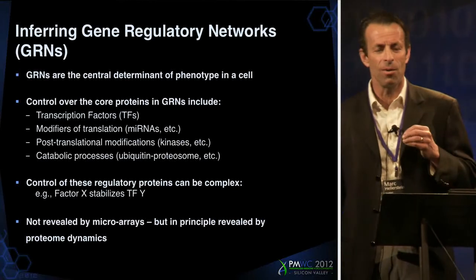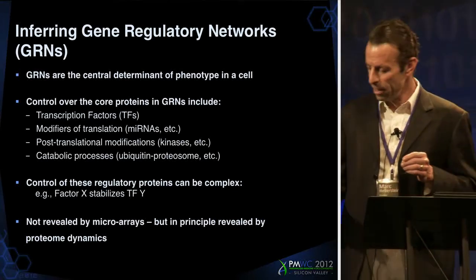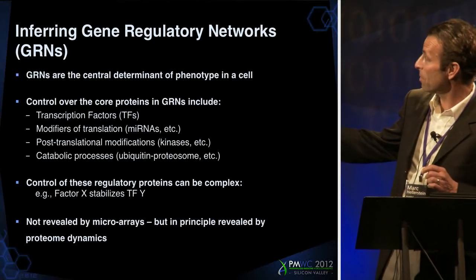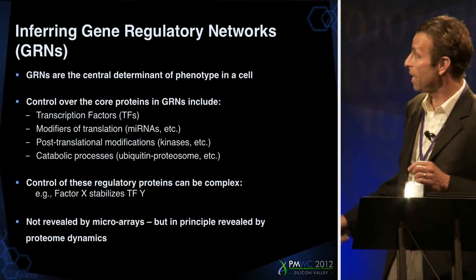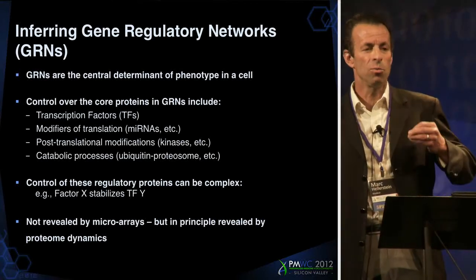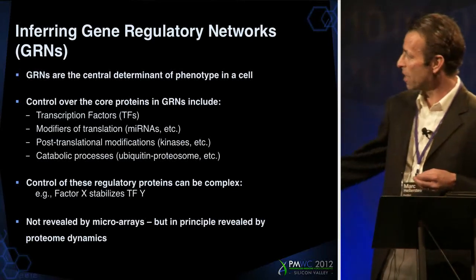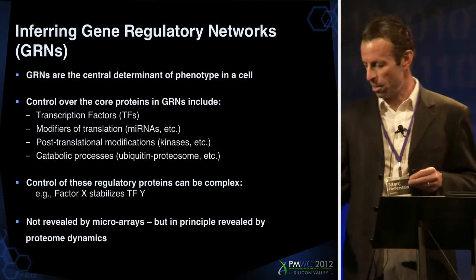The point of all this is that we are inferring gene regulatory networks from these proteome data sets. I call it gene regulatory networks, not transcriptional networks, because it doesn't just involve transcriptional factors. As was just pointed out, there are many modifiers of transcription and translation, such as microRNAs, post-translational modifications, autophagy, ubiquitin proteasome — these are all part of the regulatory network that will not be revealed by transcriptomics or microarrays. A regulatory factor might simply stabilize a transcription factor, and you won't see that in a microarray.